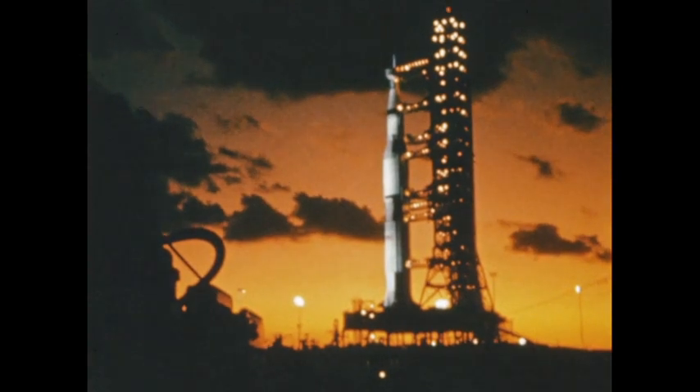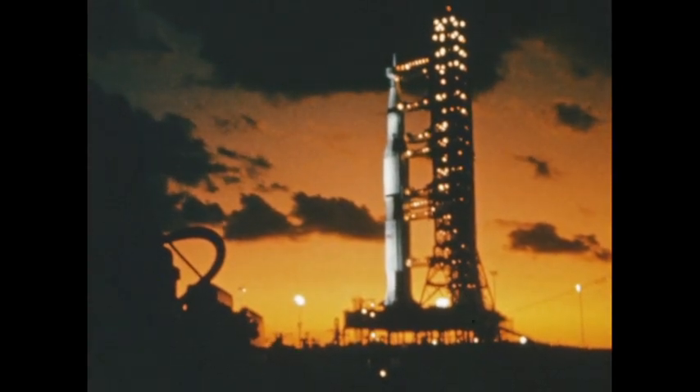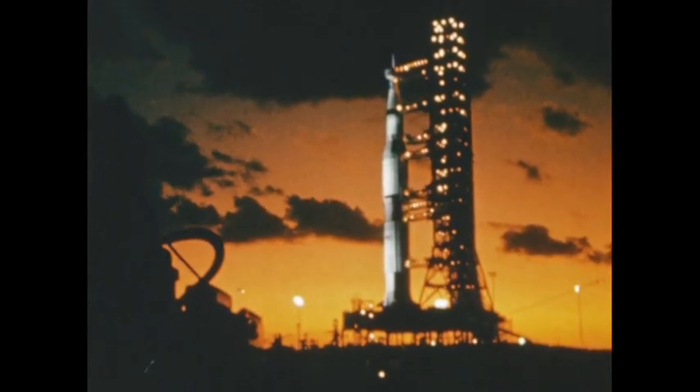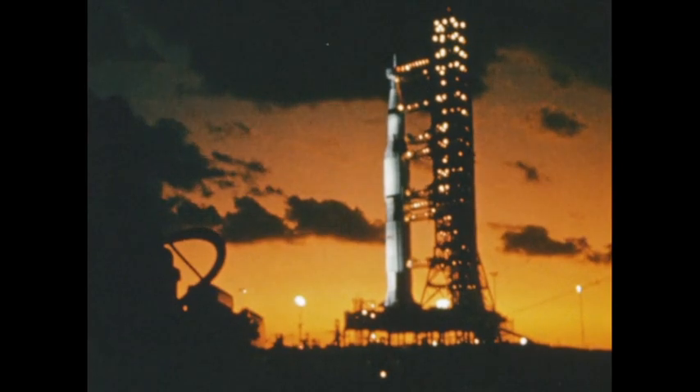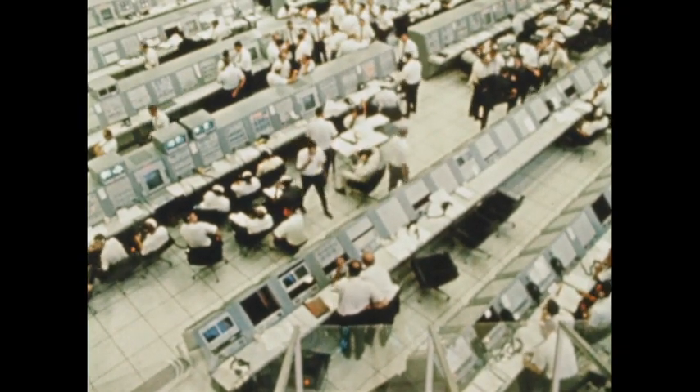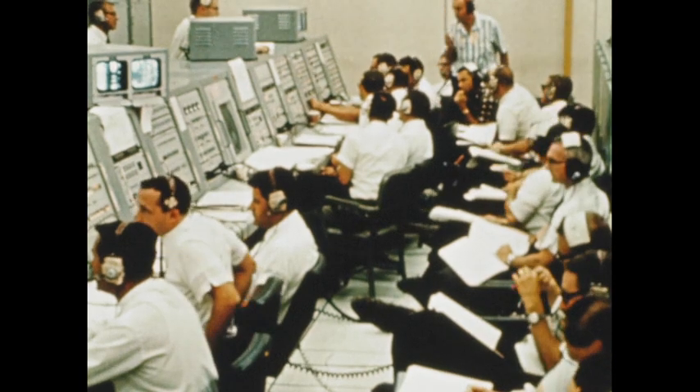Countdown for launch was initiated at the Kennedy Space Center at 6 a.m. November 7, 1967, with liftoff scheduled to occur precisely 49 hours later. Almost inexorably, launch operations moved forward. Minor problems were encountered but readily solved.